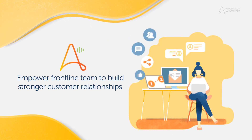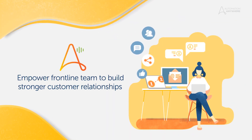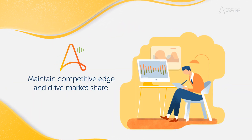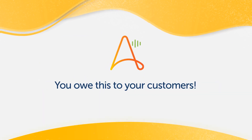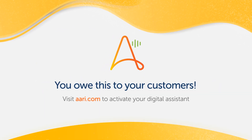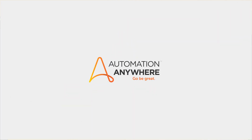ARI empowers frontline teams to build stronger customer relationships, maintain a competitive edge, and drive market share. Serve your customers faster with ARI, the digital assistant for work. Thank you for joining us.